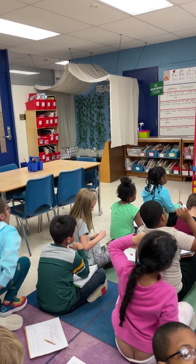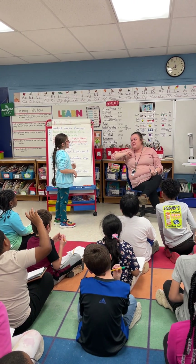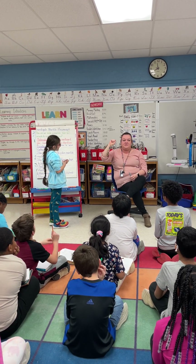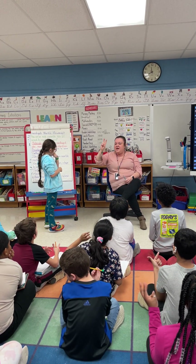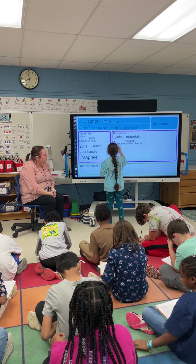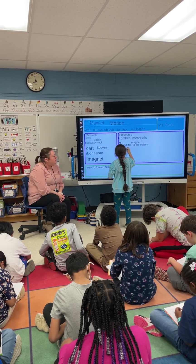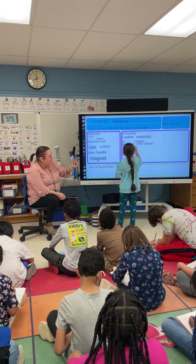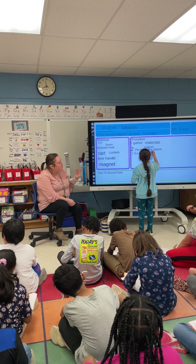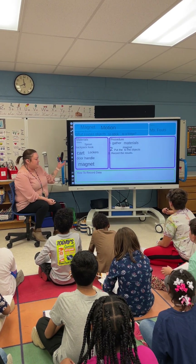Melissa, I want you to come up here. We're going to make this a sentence too. Let's rehearse before Melissa writes. Record the results. Let's rehearse it again. Record the results. Do you want any help spelling record? Write a number three. I like that Melissa put a capital at the beginning of her sentence. Record the results. And what do we put at the end of a sentence? Period. Very good. Let's see if that translates correctly. Yes. Very good.